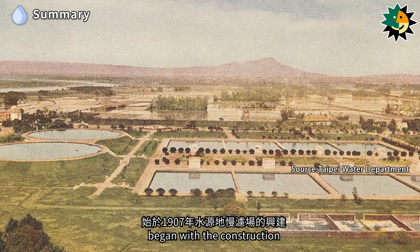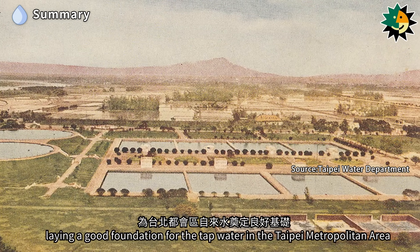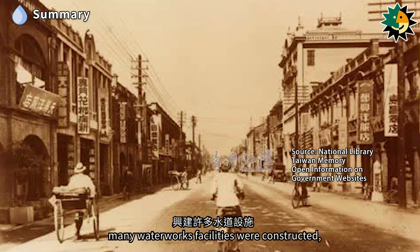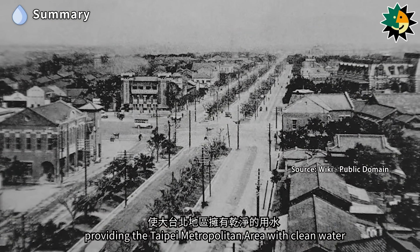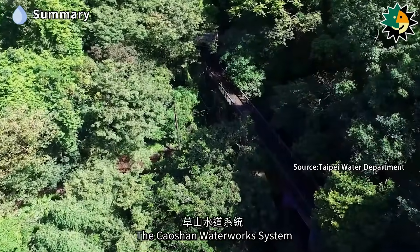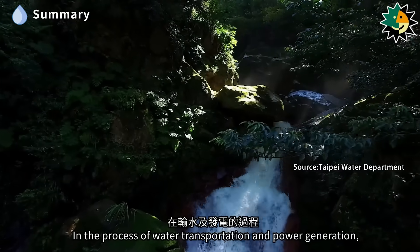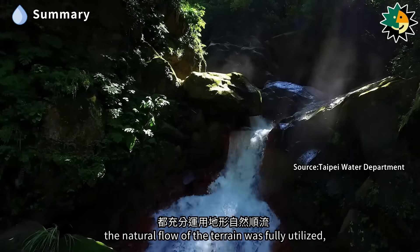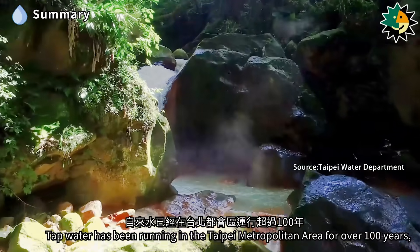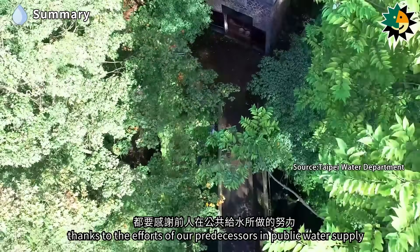The construction of Taipei's tap water began with the Headwater Point Slow Sand Filtration Plant in 1907, laying a good foundation for the tap water in the Taipei metropolitan area. During the Japanese colonial period, due to population growth, many waterworks facilities were constructed, providing clean water to Taipei. The Beito Waterworks provided sufficient water for the local hot spring industry. The Chaoshan Waterworks System was the most expensive and difficult waterworks project of the period, fully utilizing the natural flow of the terrain with no pressurization equipment, becoming a model for tap water engineering. Tap water has been running in the Taipei metropolitan area for over 100 years.